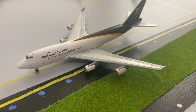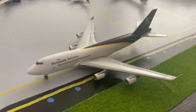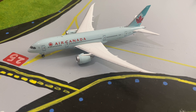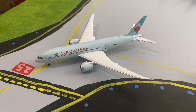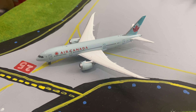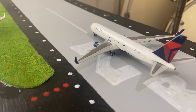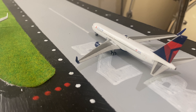We've got a UPS Boeing 747-400F heading out to Louisville, Kentucky. In front of that, in line for takeoff, we've got an Air Canada Boeing 787-8 in the old livery heading to Vancouver, British Columbia. And lined up on the runway we have a Delta Airlines Boeing 767 heading out to Atlanta, Georgia.